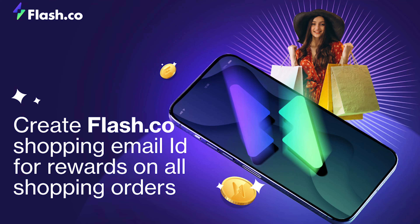Look at my shopping collection. New phone from Amazon, shoes from Flipkart, shirt from Myntra. Bought everything online.